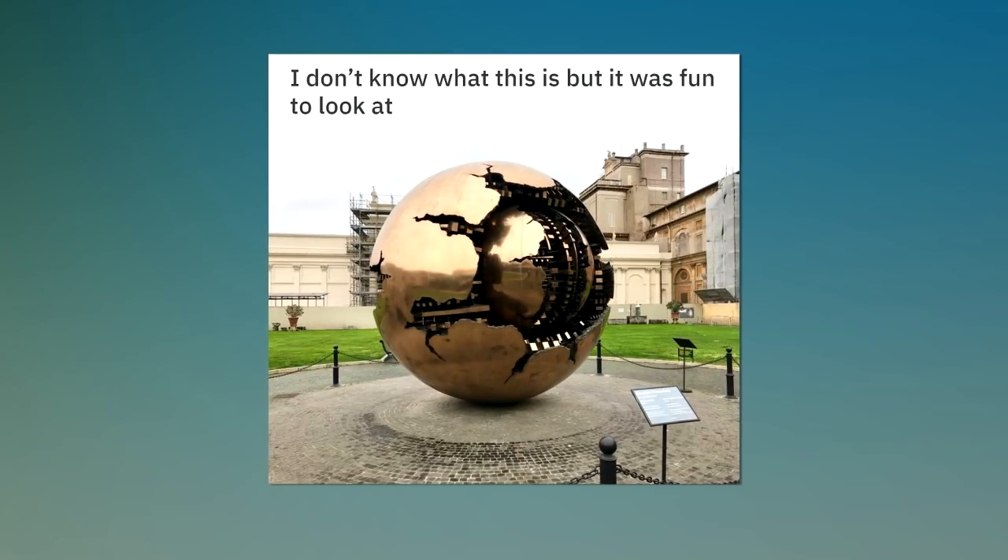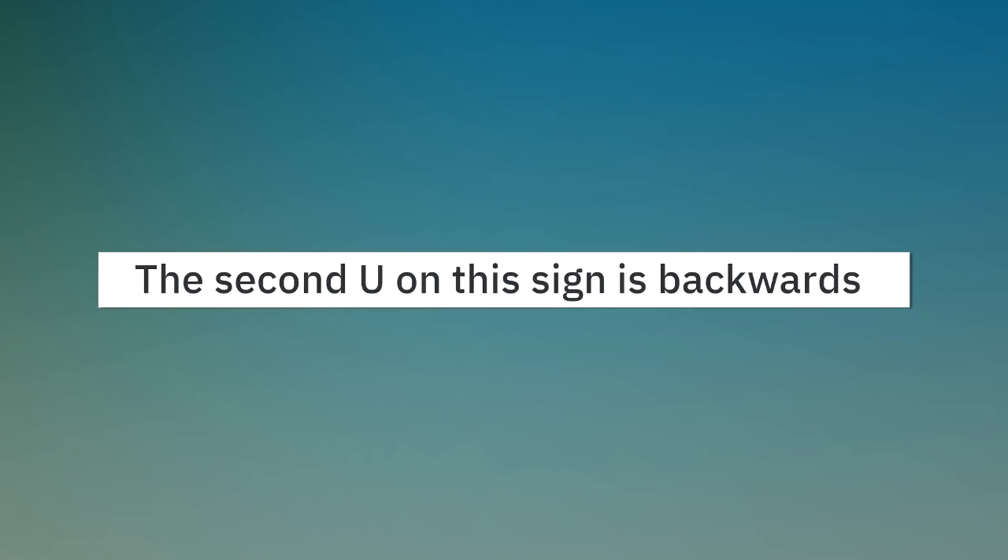I don't know what this is, but it was fun to look at. The second U on this sign is backwards.